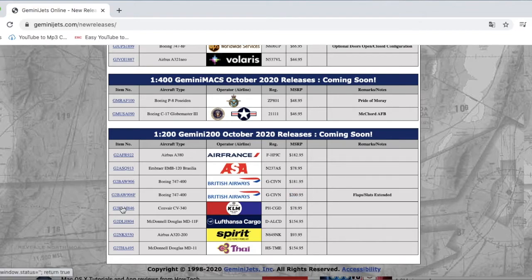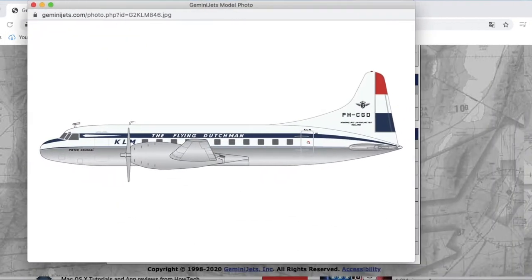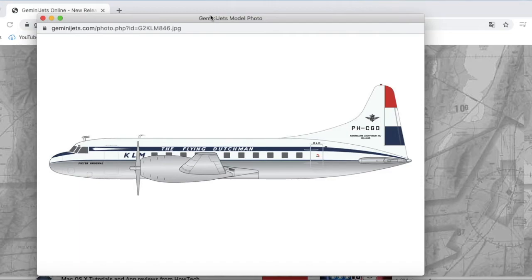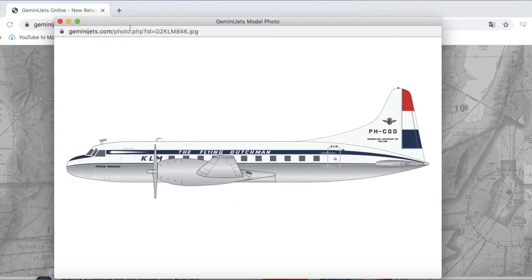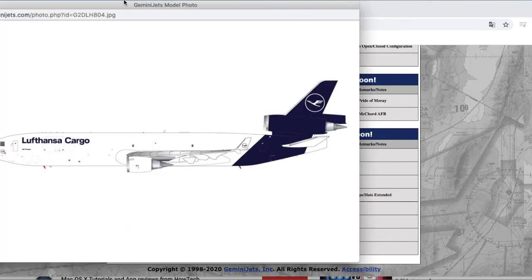This is going to be popular with you Dutch collectors — the KLM Convair CV-340 in 1:200. It's a very retro model in the KLM Flying Dutchman livery, so this would be popular with Dutch and European retro collectors. The registration is PH-CGD and the price is $78.95. And again they're charging you $19 more for the flaps-extended version — I still can't get my head around it.